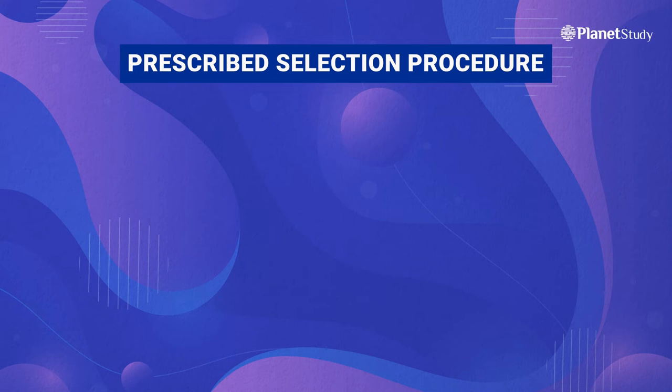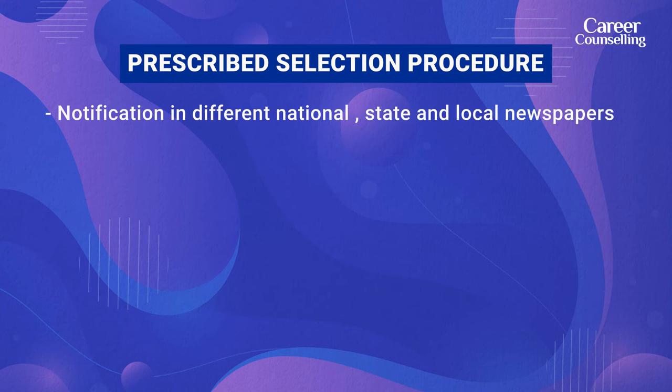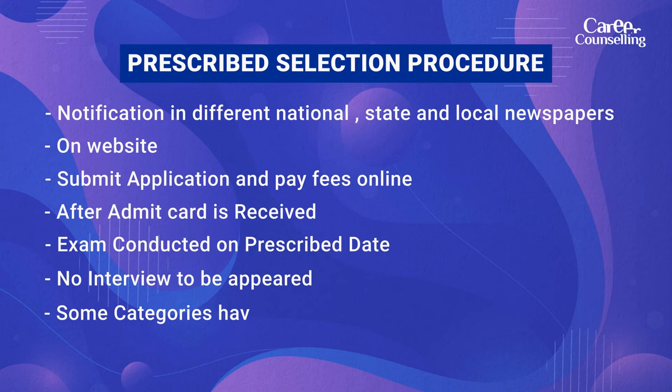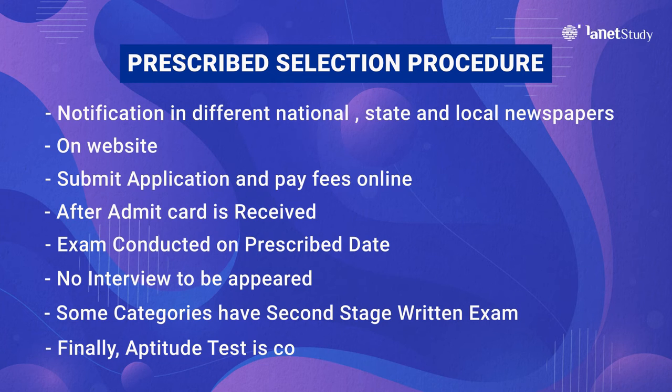RRB has a prescribed selection procedure to follow. First, RRB publishes employment notifications in different national, state and local newspapers, and also updates on the website in real time. You submit the application and fees online. After the admit card arrives, the written exam is conducted on a prescribed date. There is no interview — you don't have to appear for one. In some categories, a second stage exam is also conducted, and after clearing the exam there is an aptitude test.